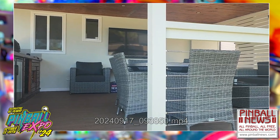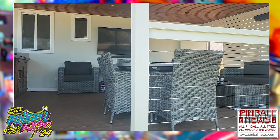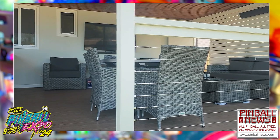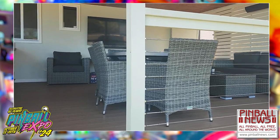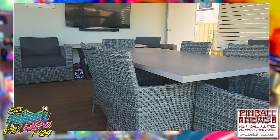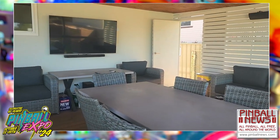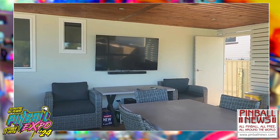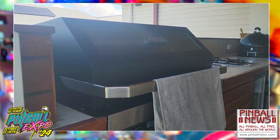Hello to everyone at Pinball Expo number 40. Here we are all the way down under in Australia at the Goat Shed in our home in Newcastle, New South Wales. We're showing you the back deck where we do all our training — that's the table we've got set up for training, the television for presentations, and we even have a mini commercial kitchen.